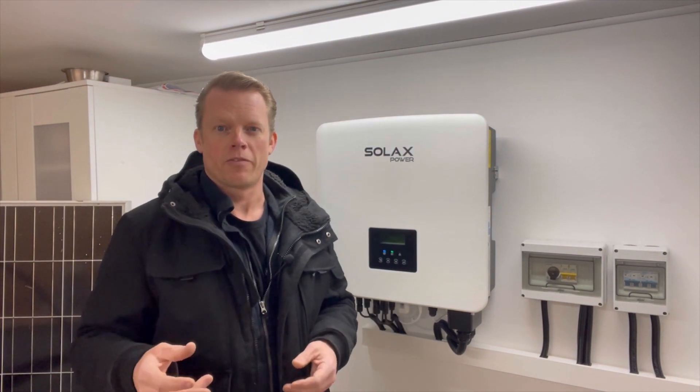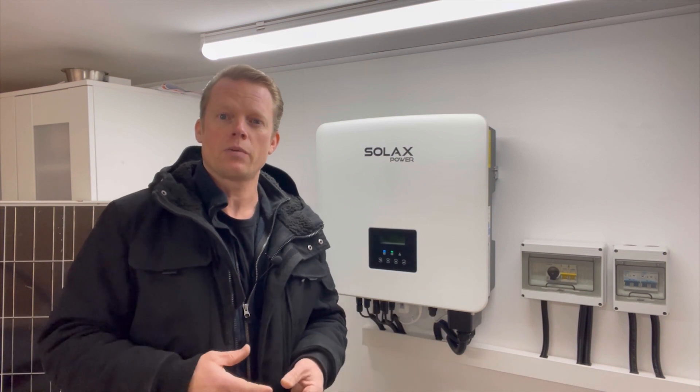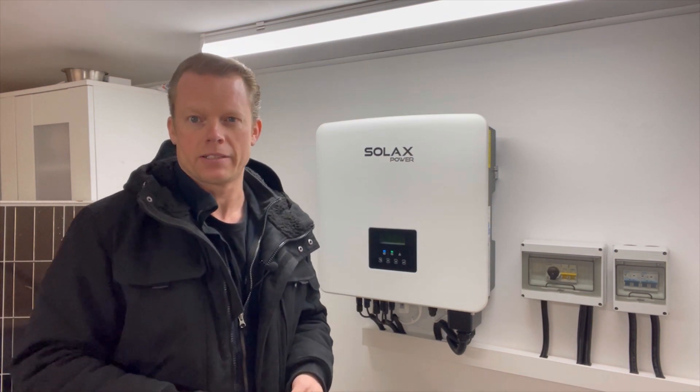It's much cheaper for me to buy my energy between 10 o'clock in the evening and 6 o'clock in the morning on normal days, but at weekends I have the same price the whole day and night.